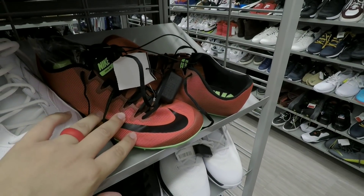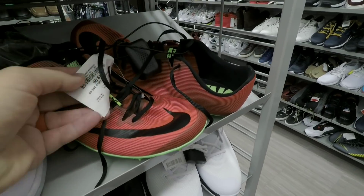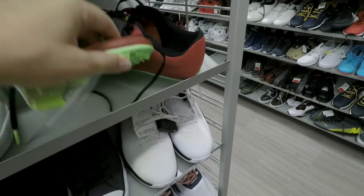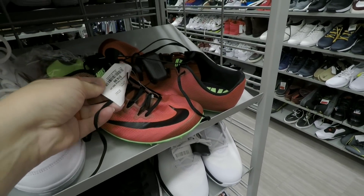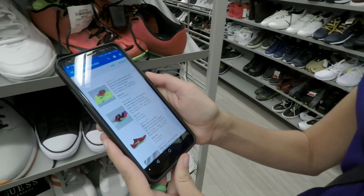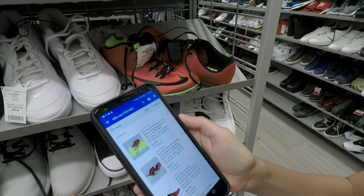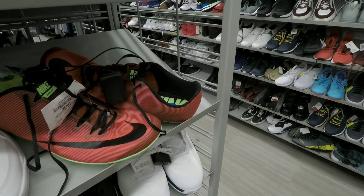Another thing to look for if you go out and do this are running and track shoes. For some reason, they sell them for super cheap in the store — these are $20. Especially if they have the cleats that go with them, you'll get a lot more money. These are $20, valued at $82.50. Let's see what they're selling on eBay — $55, maybe $66 if you're lucky. So $60 average, you're making $40, and after fees you're still doing pretty good.